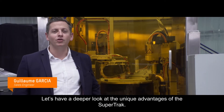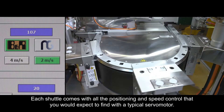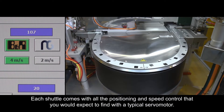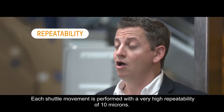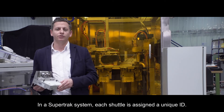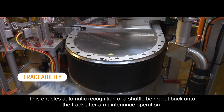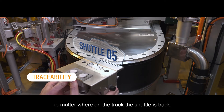Let's have a deeper look at the unique advantages of the SuperTrak. First is repeatability. Each shuttle comes with all the positioning and speed control you would expect from a typical servo motor. Each shuttle movement is performed with a very high repeatability of 10 microns. In a SuperTrak system, each shuttle is assigned a unique ID, enabling automatic recognition of a shuttle being put back onto the track after a maintenance operation, no matter where on the track it is placed.